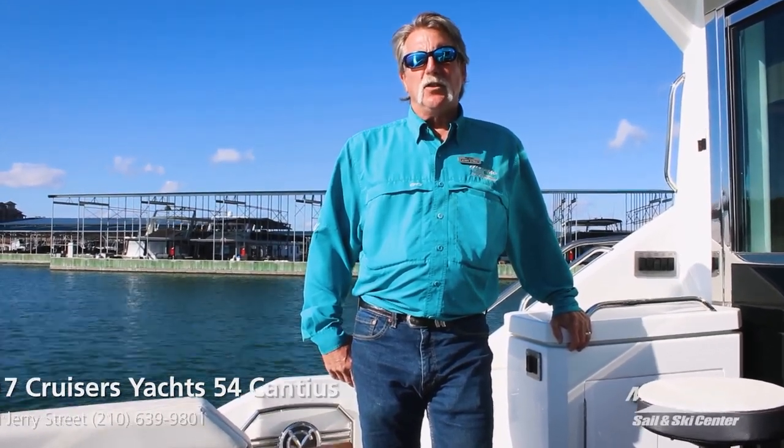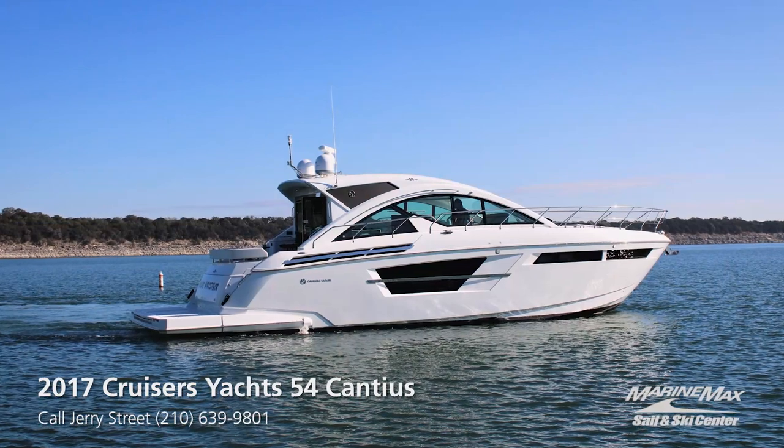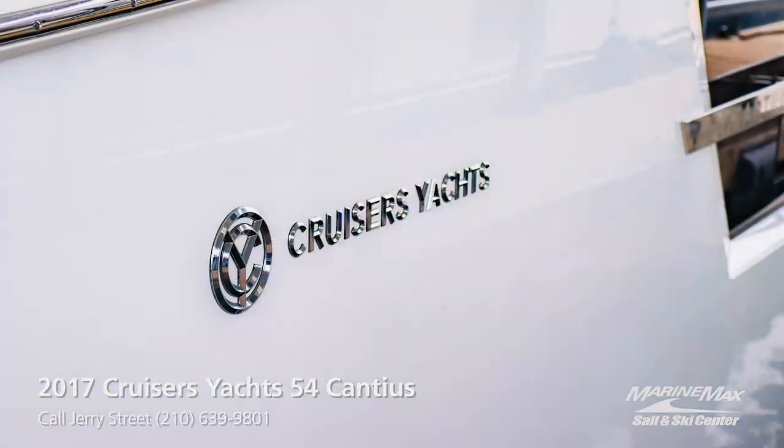Good morning, Jerry Street with MarineMax. This morning we're on board a freshwater 2017 Cruiser's Yacht 54 Cantius.